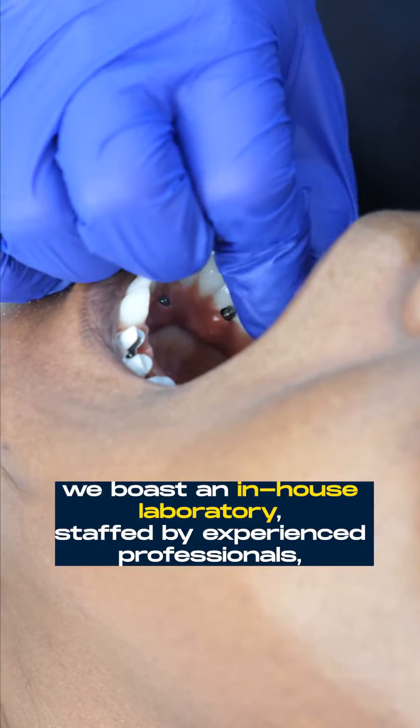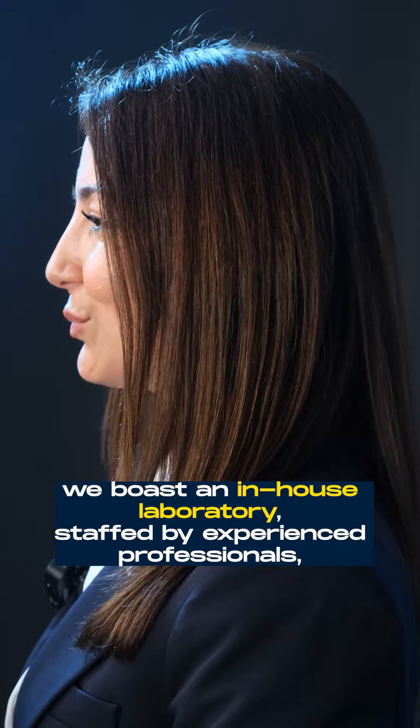At our practice, we boast an in-house laboratory staffed by experienced professionals, enabling us to provide this premium service to our patients at a remarkably competitive price.